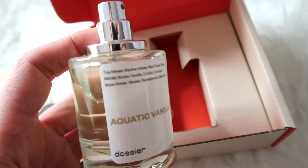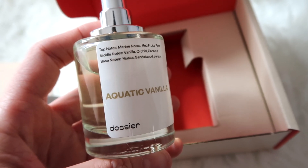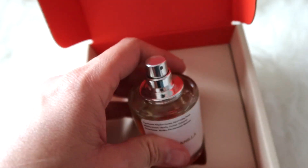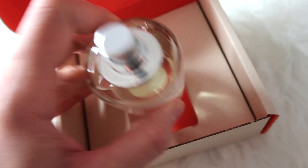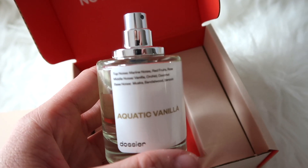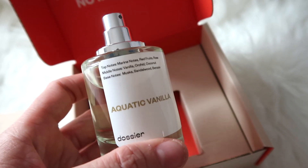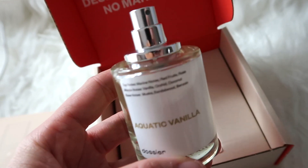It says the top notes on each bottle, then it says Dossier, and then it has the name of the scent. This smells amazing. Maya, Alea, and myself — we love vanilla scents. And this one isn't like a fully strong vanilla scent, but you can definitely smell the vanilla. With all the other notes, it makes it smell really good.